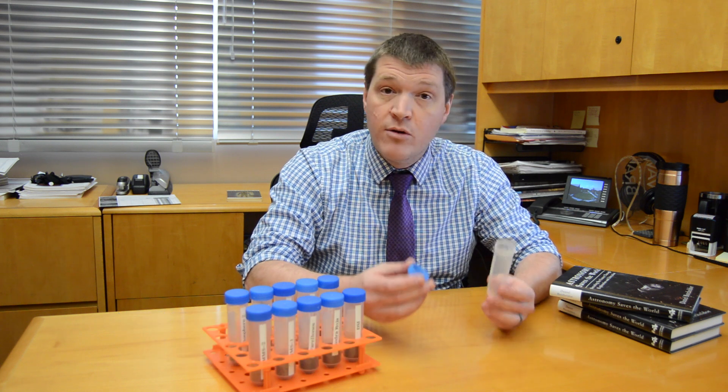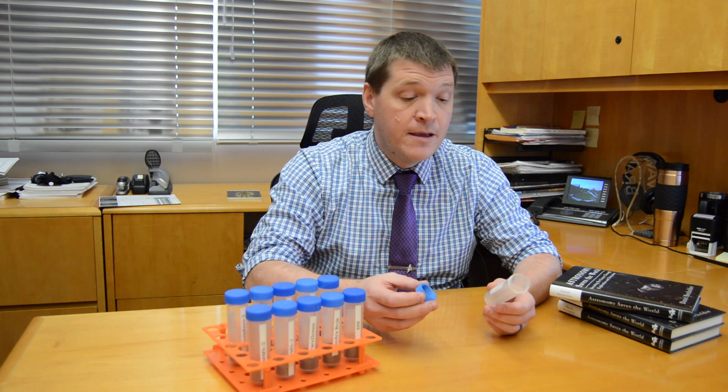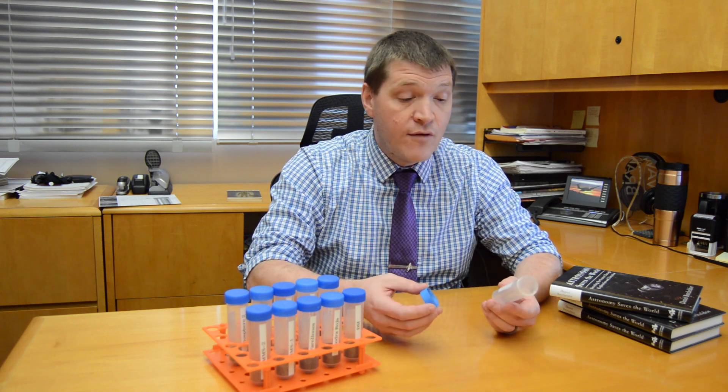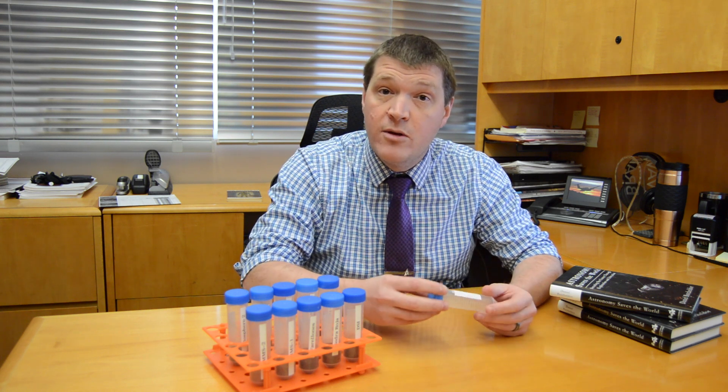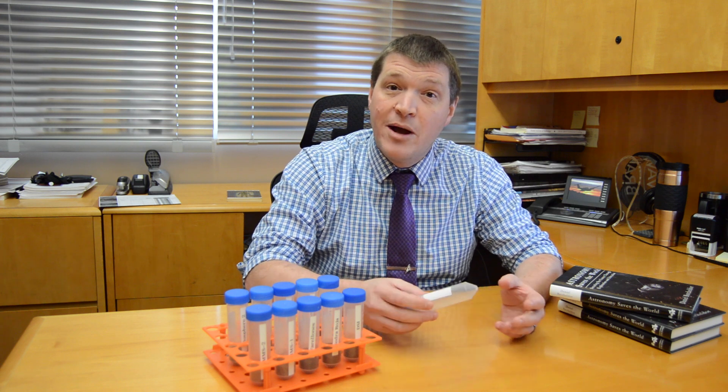We'll take a look at the picture, and if we think you're in a Martian-like environment, we'll make sure you get one of these sampling tubes sent to you with instructions on how to collect the sample and return it to us here at Florida Tech. We'll then add it to our database, do the analysis, and you could actually end up as an author on a peer-reviewed paper that goes into a journal about our mission to get to Mars.